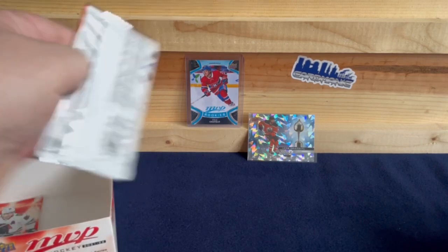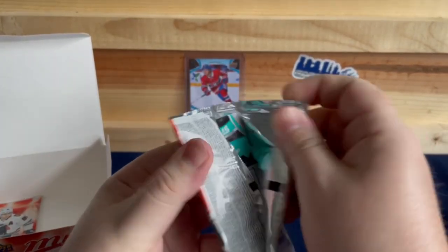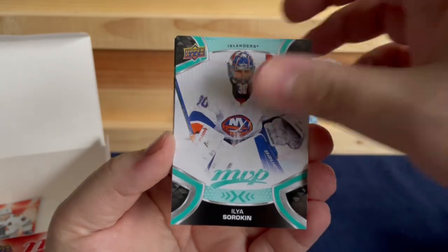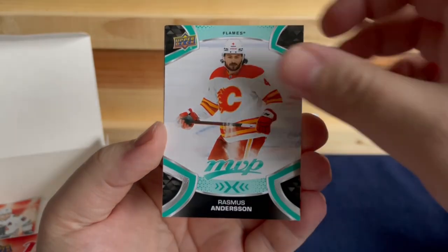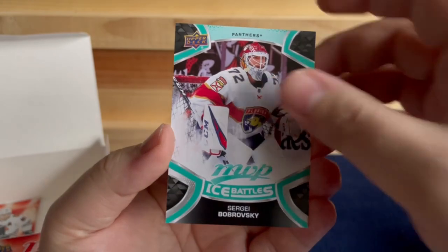Two packs left. We've got Ilya Sorokin, Juuse Saros, Connor Garland, Rasmus Andersson, Jack Hughes, and a Sergei Bobrovsky.